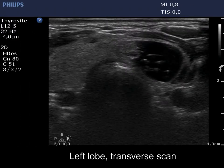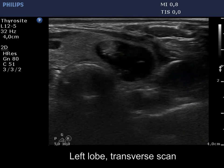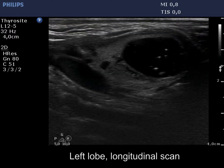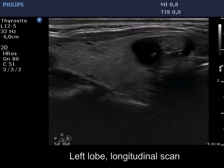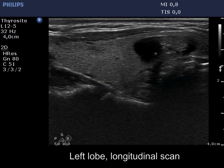There is a cystic nodule in the ventromedial part of the left lobe. The lesion presents numerous comet tail artifacts, including large tail ones, while the solid part contains both hyperechoic granules and lines related to tiny ventral cystic areas. These are back wall figures caused by posterior enhancement.